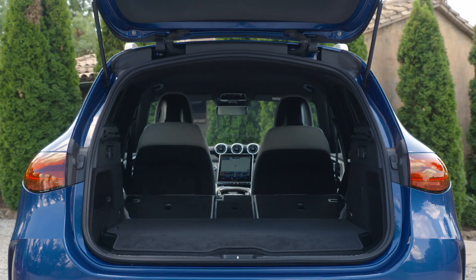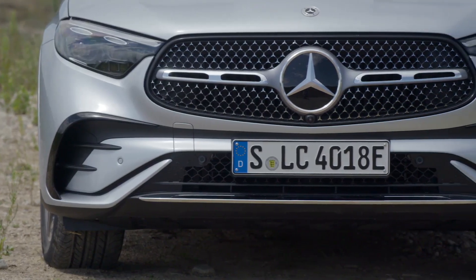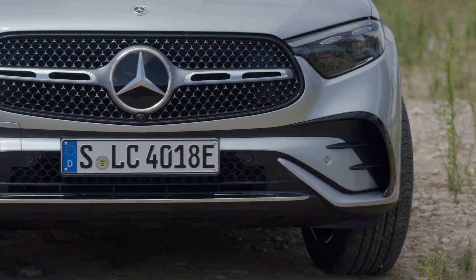Whether you're driving around town or hitting the open road, the GLC delivers a thrilling driving experience. With refined suspension, responsive steering, and impressive acceleration, this car is a joy to drive.